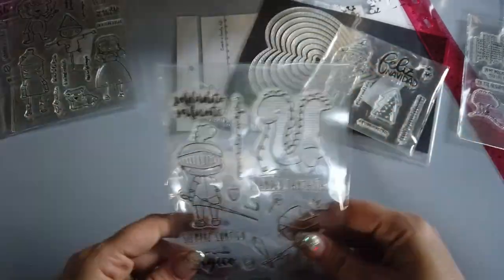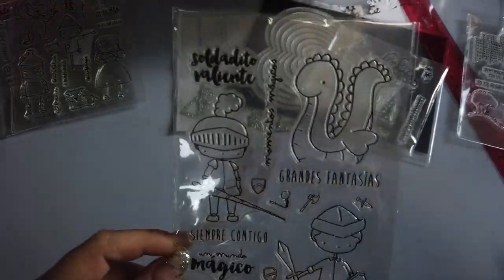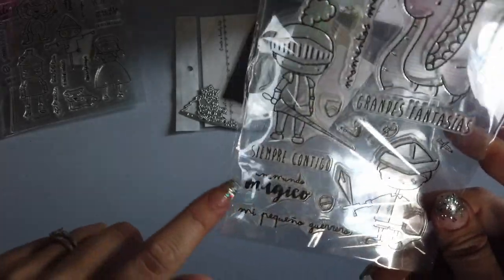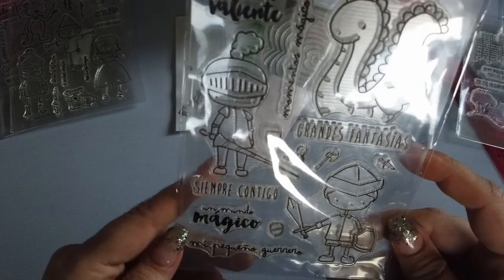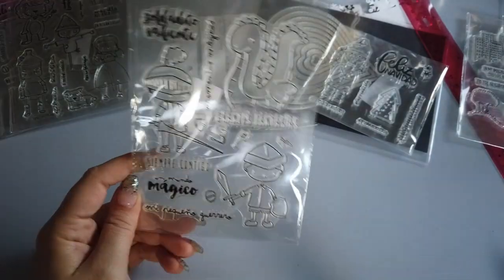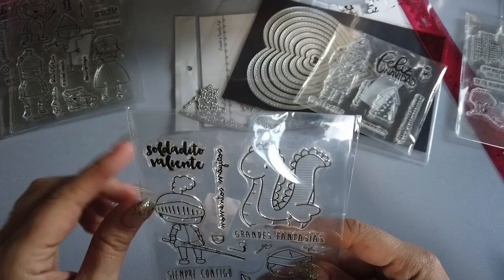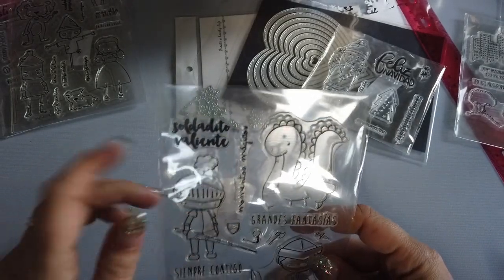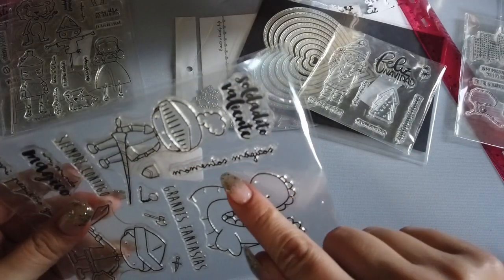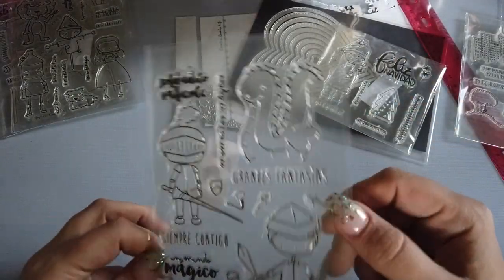Here is this cute little boy soldier fantasy type stamp set. It says 'Siempre Contigo' — Always Together; 'Un Mundo Magico' — A Magic World; 'Mi Pequeño Guero' — My Little War; 'Grandes Fantasias' — Grand Fantasies; 'Soldadito Valiente' — Valiant Little Soldier; and 'Momentos Magicos' — Magical Moments. Super cute.